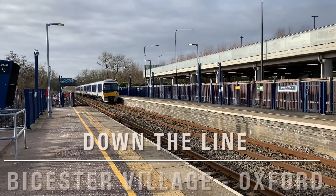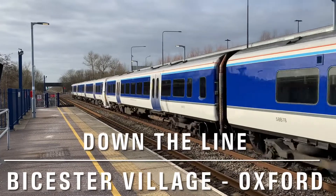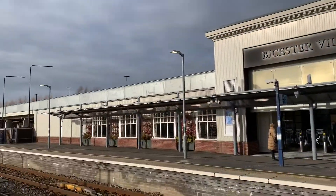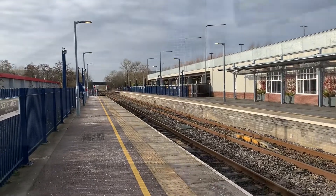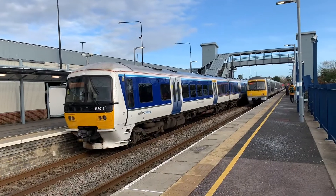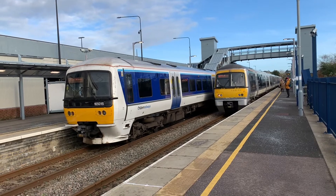Welcome again to Down the Line. Vista Village has gone through a lot of changes since its original opening in 1850. The station name has had a few variations over the years before finally settling on Vista Village in 2015, in conjunction with the designer outlet just next door. So the 10:24 has arrived — let's get on board.